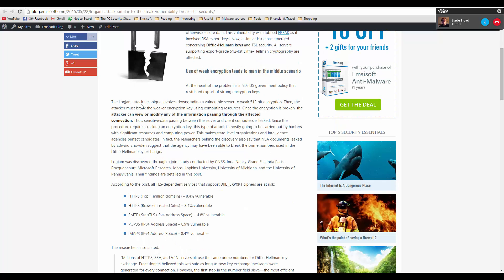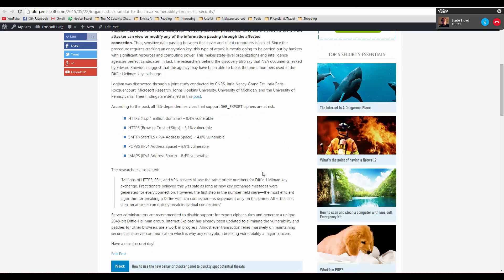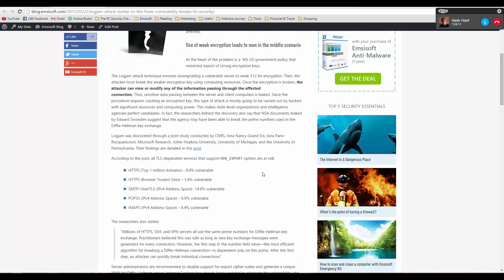In the Logjam Attack, a vulnerable server can be downgraded to use 512-bit encryption, which is not nearly secure enough. With current computing power, agencies could break it in minutes and get access to all data passing between the server and client. They can steal login credentials, pretty much anything they want, or even modify the data.